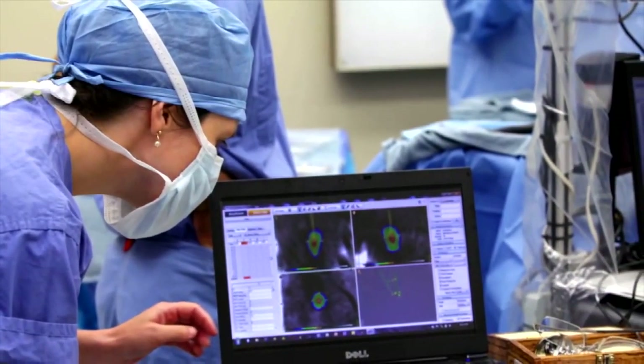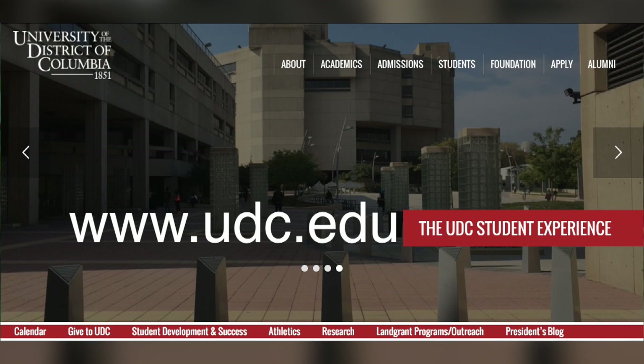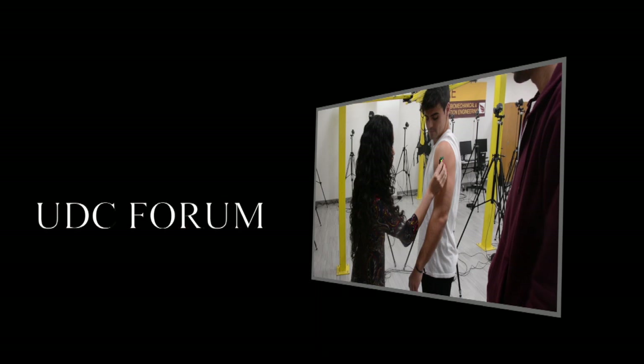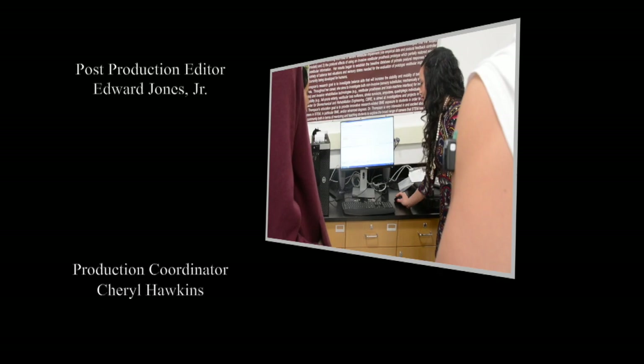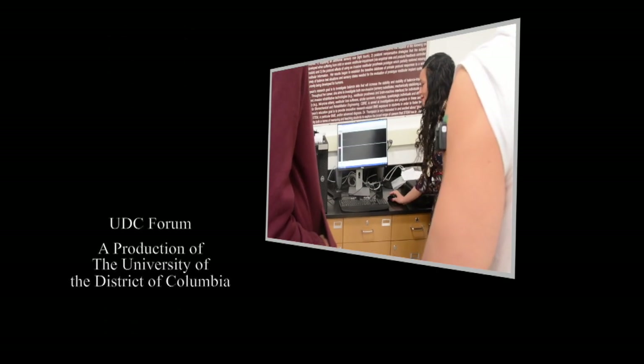If you are interested in learning more about the academic programs and events offered by the University of the District of Columbia, visit the University's website at www.udc.edu. To learn more about the many certificate, training, and degree programs offered by the UDC Community College, visit www.cc.udc.edu. Thank you for watching. I'm Dr. Sandra Jowers-Barber. Thank you for watching. We'll see you next time.